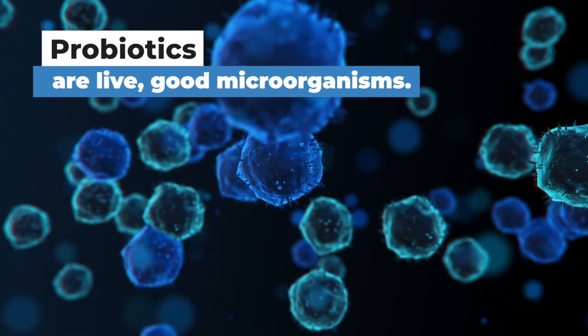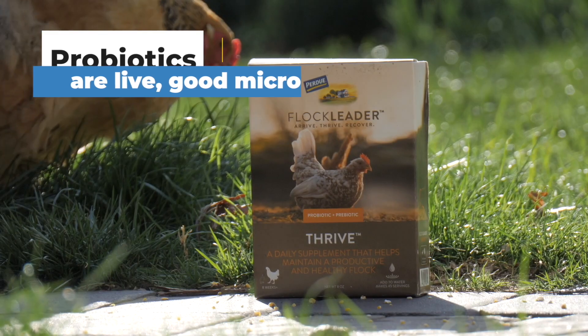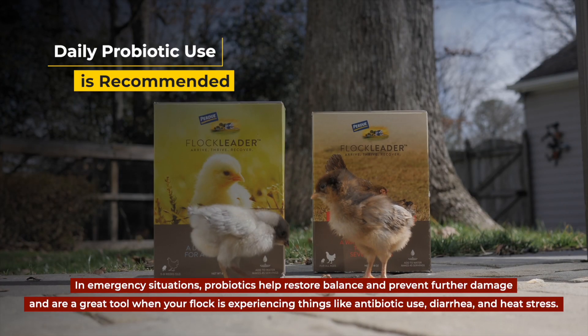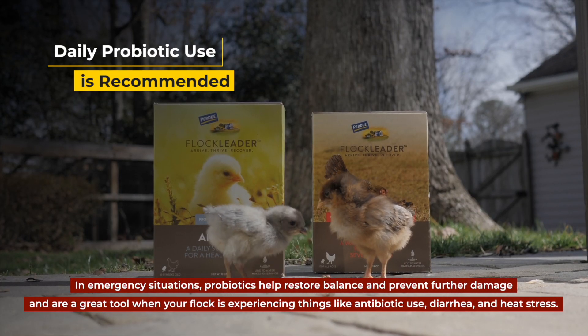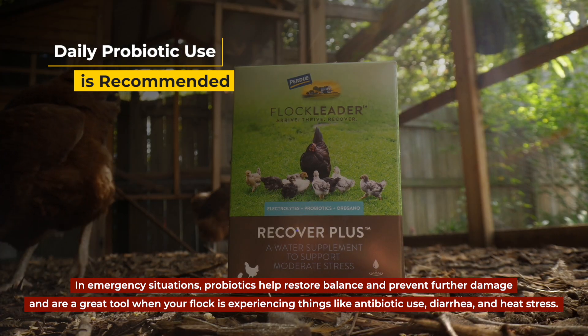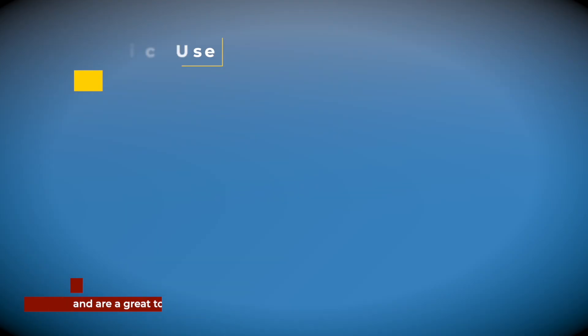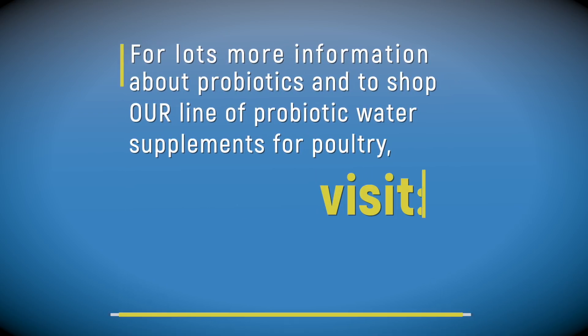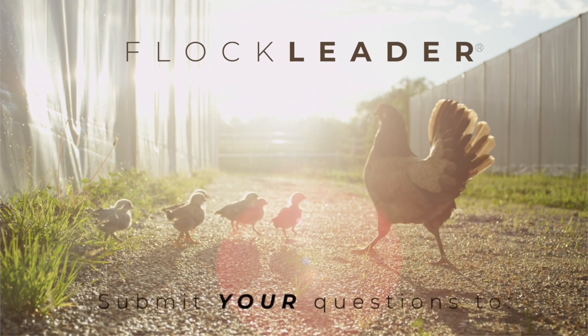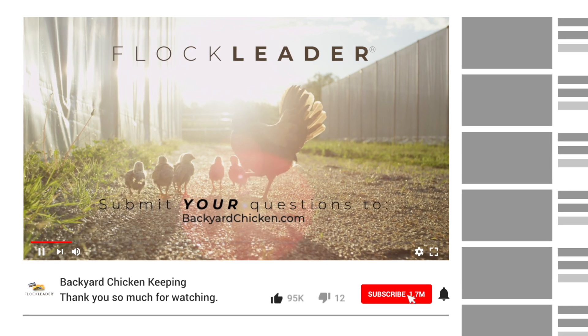To recap: probiotics are live, good microorganisms. Daily probiotic use is recommended. In emergency situations, probiotics help restore balance and prevent further damage, and are a great tool when your flock is experiencing antibiotic use, diarrhea, and heat stress. For more information about probiotics and to shop our line of probiotic water supplements for poultry, visit www.backyardchicken.com. If you enjoyed this video, like it and subscribe to our channel.